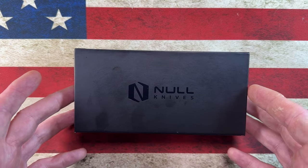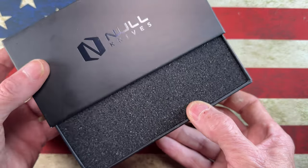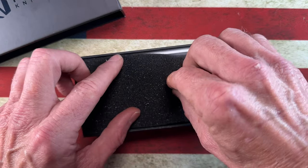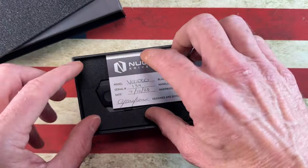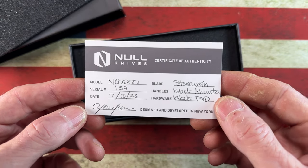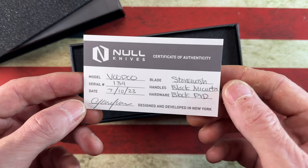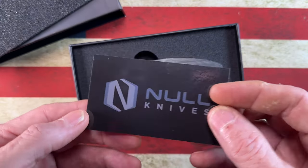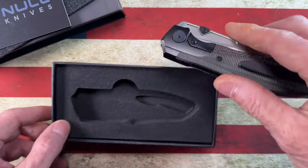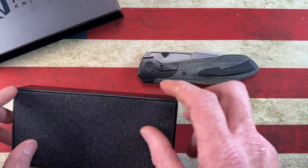I've been stoked to be carrying this for the last few days, kind of in a secretive way — not posting it on Instagram because I wanted to do this video. This is the Noel Knives Riot Voodoo, serial number 134, date of birth 7/10. This one is stonewashed black micarta and black PVD, designed and developed in New York by Noel Knives and built, completed, and packaged by Riot.